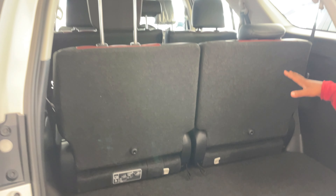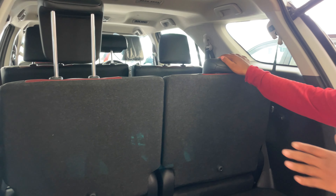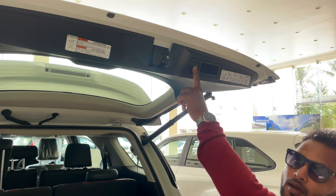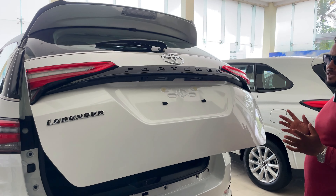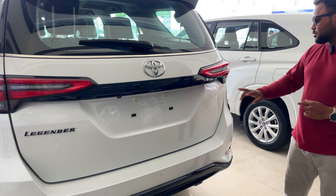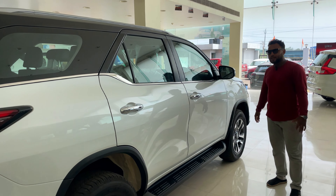Generally, such a big boot space doesn't come in this segment. If you fold the last row, it will increase the boot space further. You also have a push button to close it — press the button and it will automatically close softly. As you can see, it closes by itself. It's a soft close. Overall, it's a good-looking and muscular car from all corners.